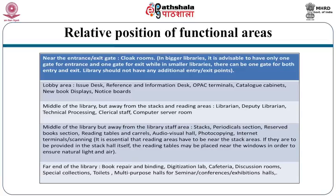At the far end of the library you can locate the book repair and binding section, digitization lab, wallets, cafeteria, discussion rooms, special collection, toilets, and multipurpose halls for seminars, conferences, exhibitions, etc.